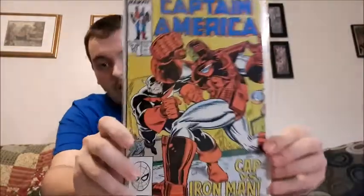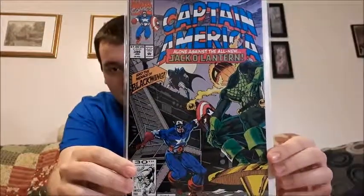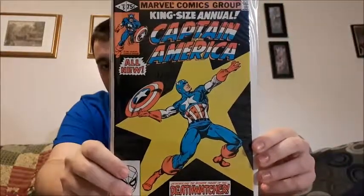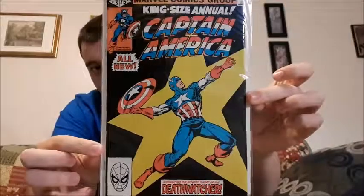Captain America versus Iron Man, issue 341 — this is where I get more of my collab issues, which is what I really enjoy. I don't have it with me right now, but issue 350 is the mega 50th anniversary one — pretty amazing. This one is with Jack-O'-Lantern, issue 396. This is the King Size Annual number five from 1981 — a great cover on its own, with the old school Captain America logo.